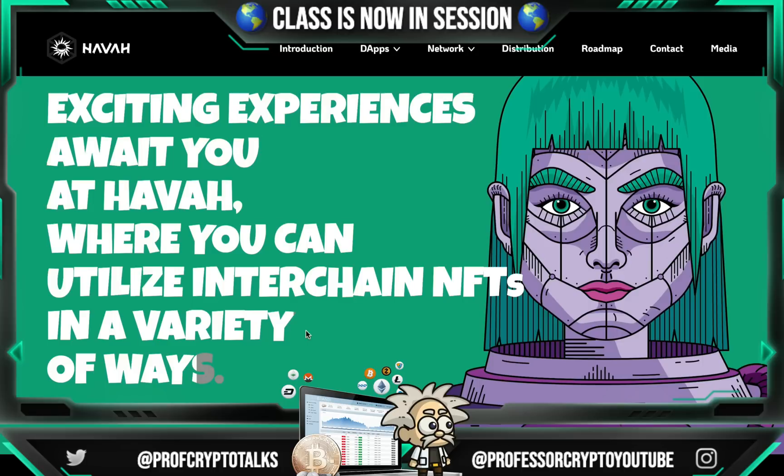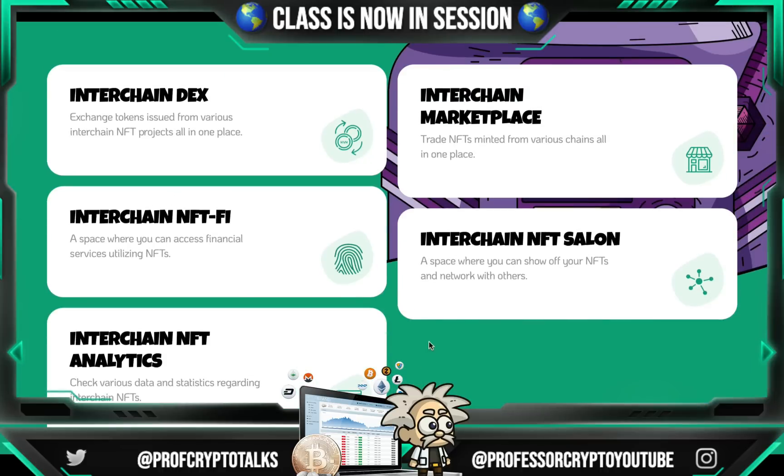There are more exciting adventures to come, and I'm really a fan of their artwork and website — it looks absolutely phenomenal. They have their Interchain DEX coming, which exchanges tokens issued from various interchain NFT projects all in one place. Their Interchain Marketplace allows you to trade NFTs minted from various chains all in one place. Their Interchain NFT-Fi is a space where you can access financial services utilizing NFTs. Their Interchain NFT Salon is a space where you can show off your NFTs and network with others. The Interchain NFT Analytics is where you can check various data and statistics regarding interchain NFTs.